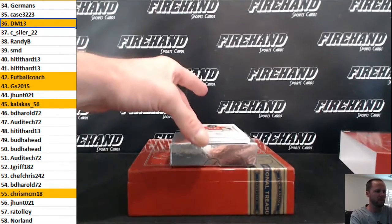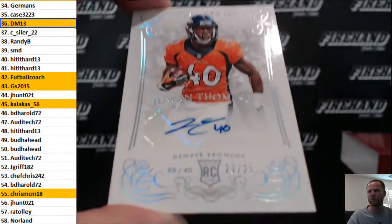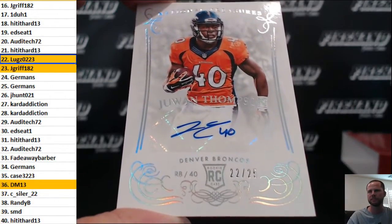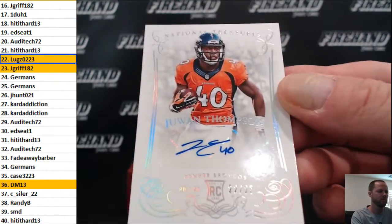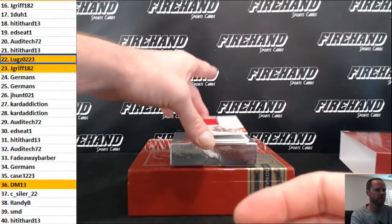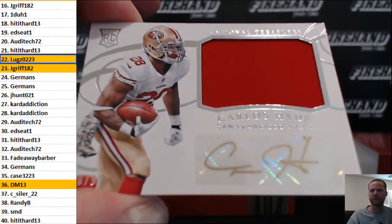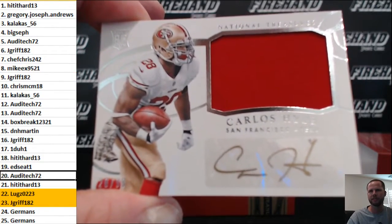We got a rookie auto, a Broncos rookie Jawan Thompson, 22 of 25. Carlos Hyde rookie jersey auto, 20 of 99 gold ink. Audi Tech has the 20 spot.